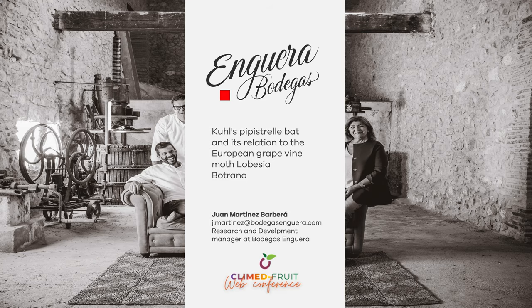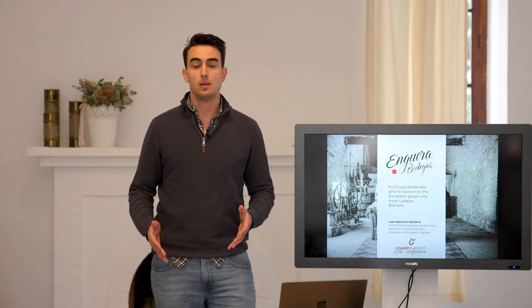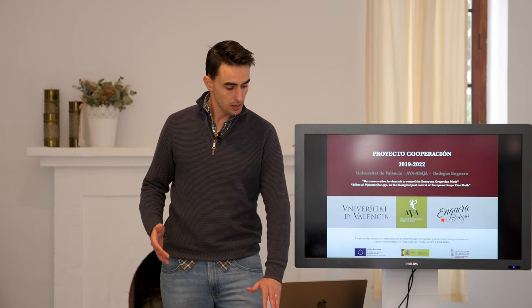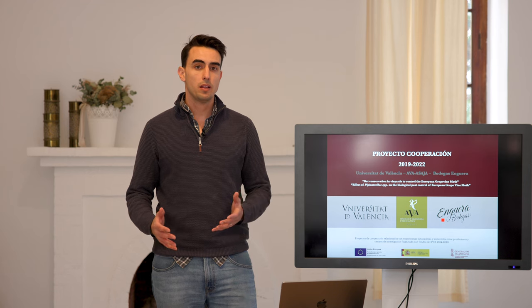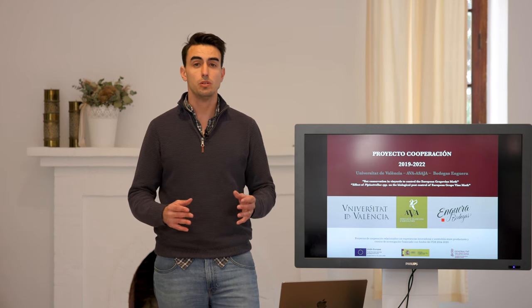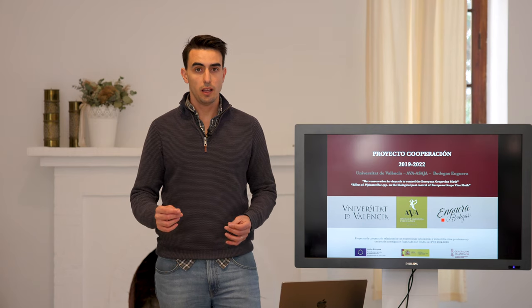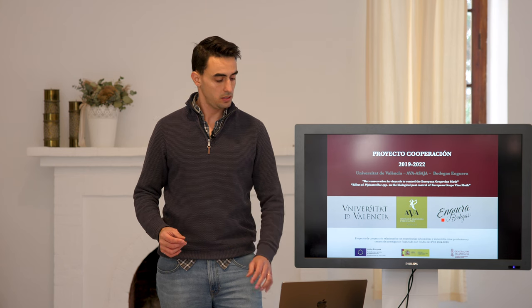In this presentation, I'm going to talk to you about Kuhl's Pipistrelle bats and its relationship with the European grapevine moth Lobesia botrana. This is a publicly funded four-year project that we developed with the Institute Cavanilles of Biodiversidad of the University of Valencia, with the association ABA Asaja, and the project takes place in our vineyards in Enguera and in Fontanares Alforins.